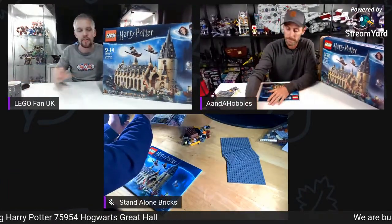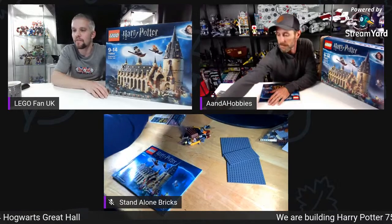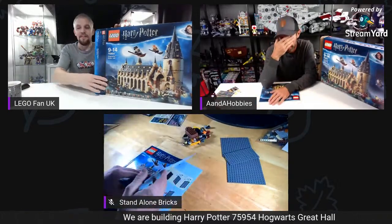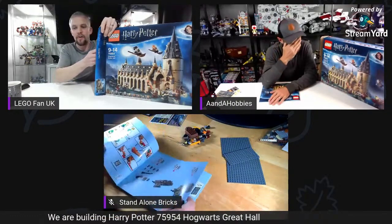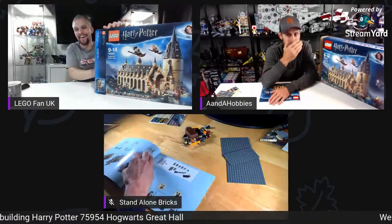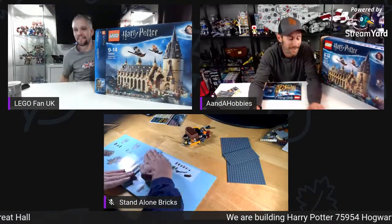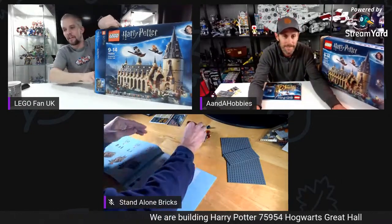We're going to do one hour and thirty minutes of building today while live streaming. Somebody has a birthday coming up very soon, so he's got to go cook himself a birthday dinner — got people coming over.